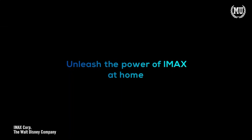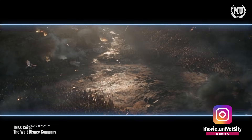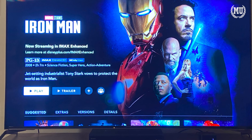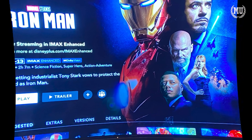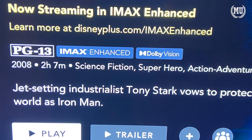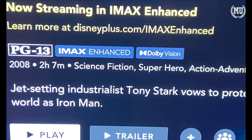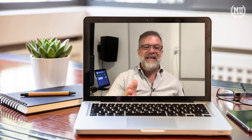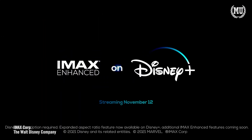Disney has joined forces with IMAX to stream IMAX Enhanced content from their Disney Plus service. But what does IMAX Enhanced mean besides some fancy new badges on menus? Isn't IMAX supposed to be the best as is? In this video, I've got exclusive statements from IMAX and DTS about what makes IMAX Enhanced stand out from other certifications.